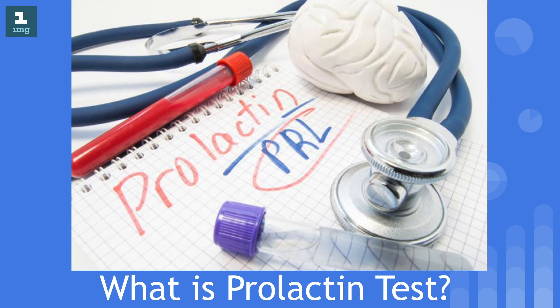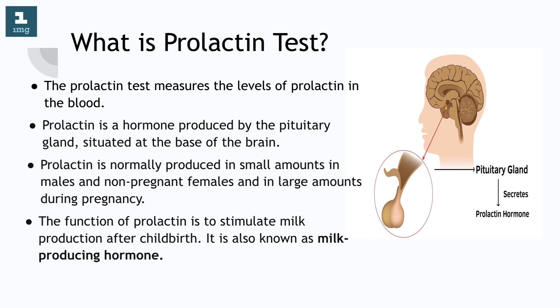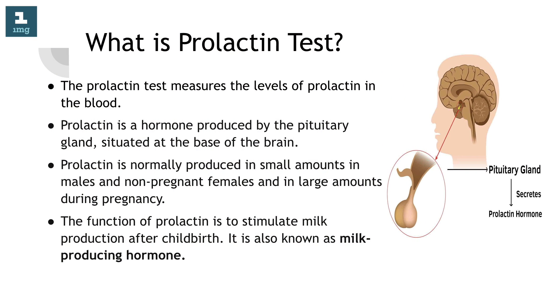What is prolactin test? The prolactin test measures the levels of prolactin in the blood. Prolactin is a hormone produced by the pituitary gland, situated at the base of the brain. Prolactin is normally produced in small amounts in males and non-pregnant females, and in large amounts during pregnancy. The function of prolactin is to stimulate milk production after childbirth. It is also known as milk-producing hormone.